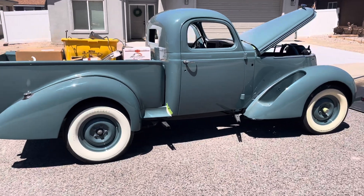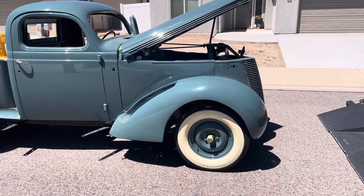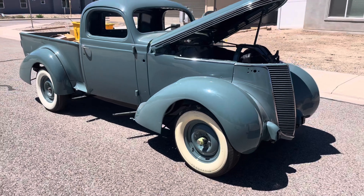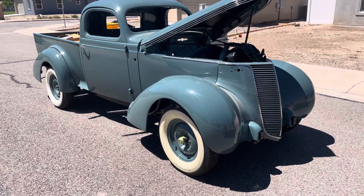1937, this is the J5 Coupe Express Studebaker half-ton pickup truck. As you can tell, it's about halfway through reassembly of a restoration job.